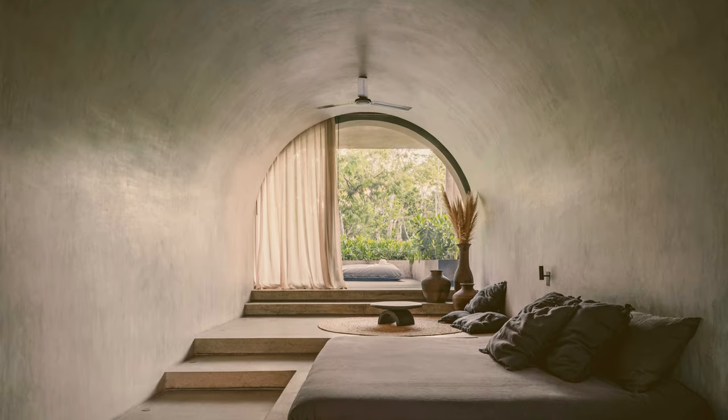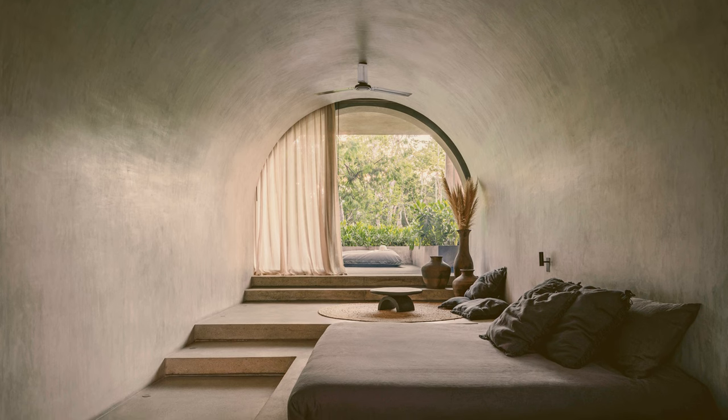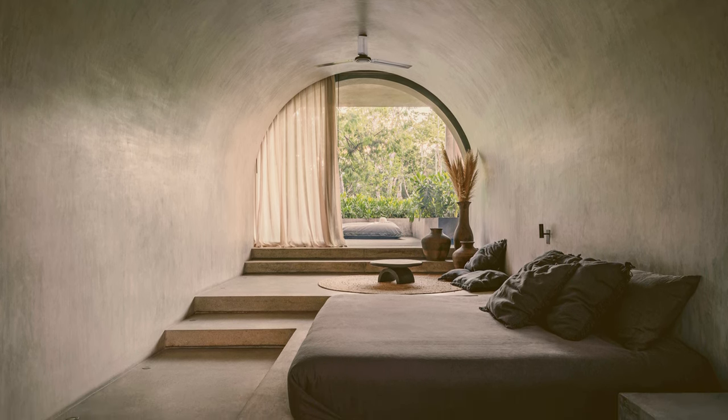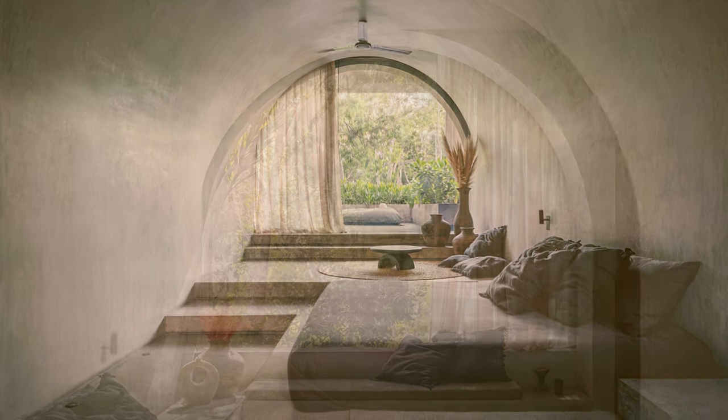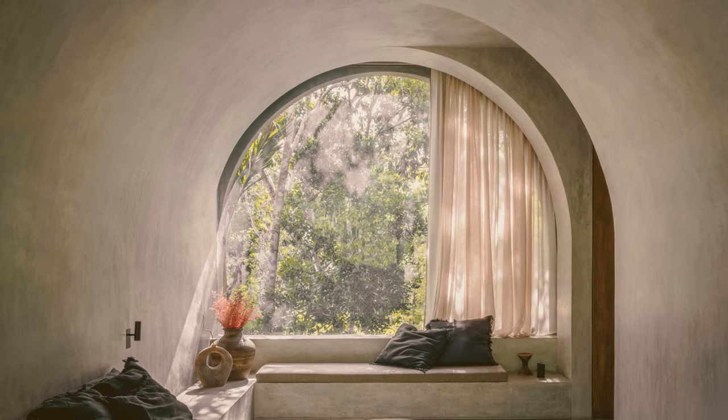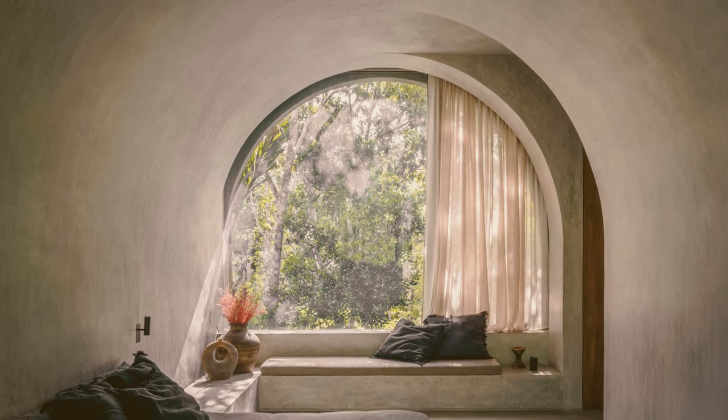In the master suite, the bedroom, lounge, and terrace blend into a continuous space through cascading level changes. Built-in furniture, such as the platform bed and benches, merge with the walls, floor, and vaulted arched ceiling, creating a continuous and seamless space.